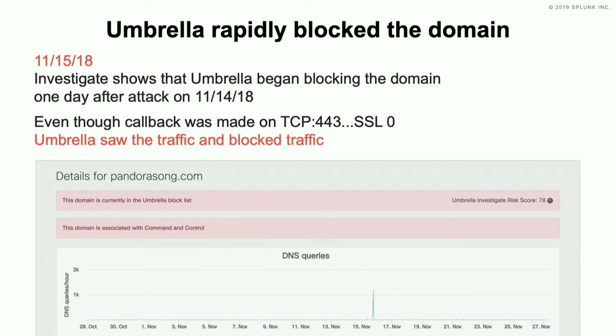We're able to block the callback just based on the DNS query — didn't matter that it was over TCP-443. Associated it with command and control. That's what the traffic pattern looks like: just a little blip, a bigger blip, and it's gone.